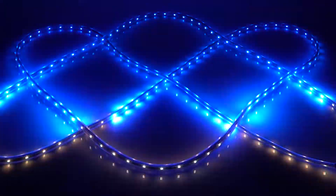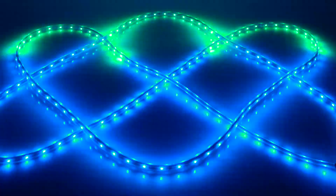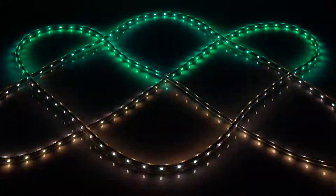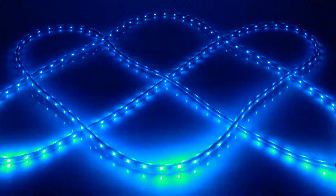Other LEDs either flash light based on the loudness of the sound, or they require extensive user programming. Our neural network technology hears music the way people do.